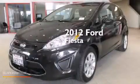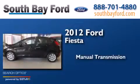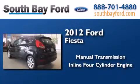This is a 2012 Ford Fiesta. This compact has a manual transmission and an inline four-cylinder engine.